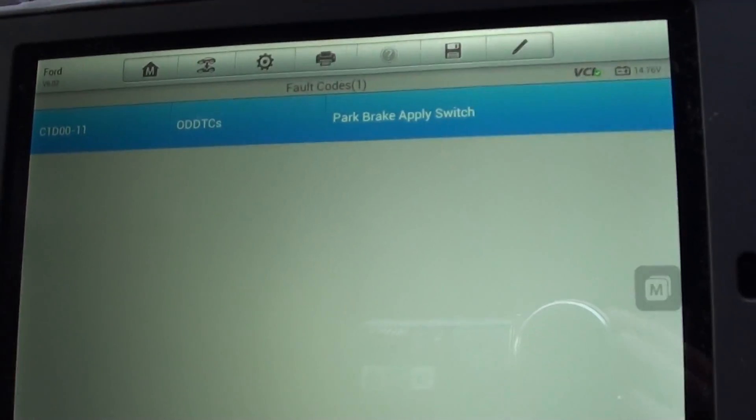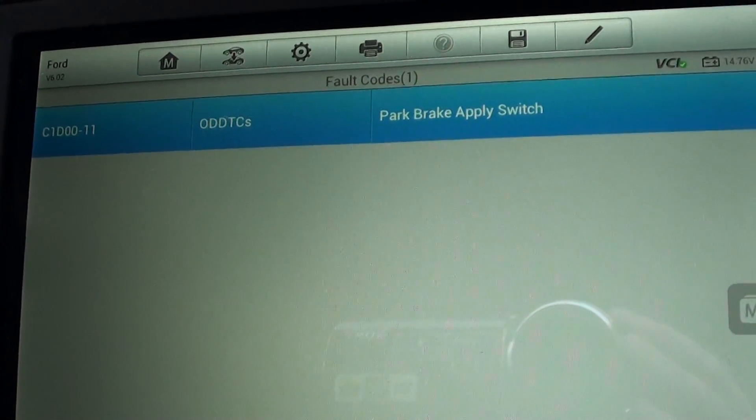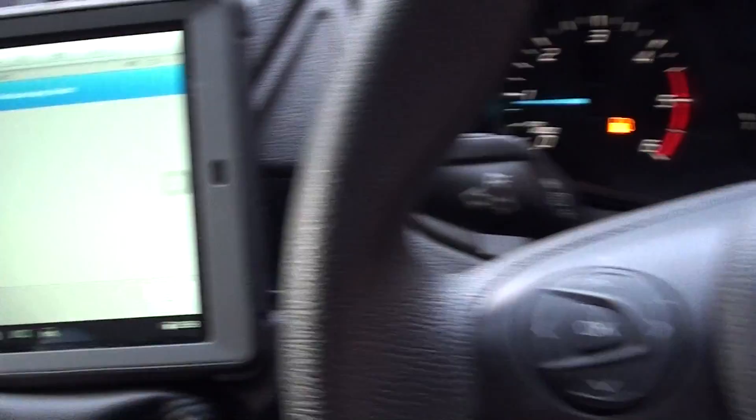That's come out of the fault actually — park brake apply switch, code C1D0 00-11. So we'll need to look into that a bit further, but we don't have any faults showing on the dash, as I say.